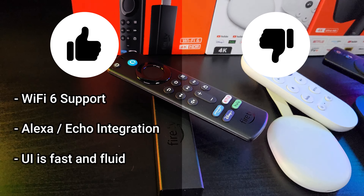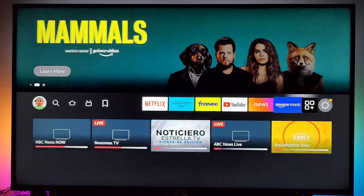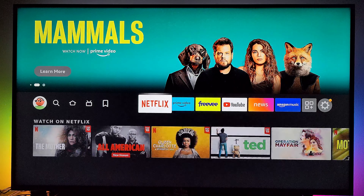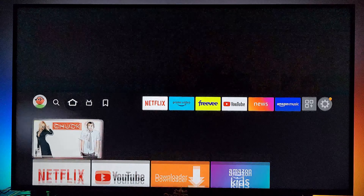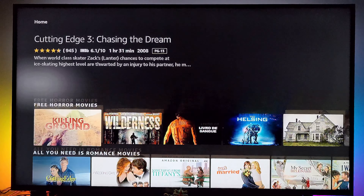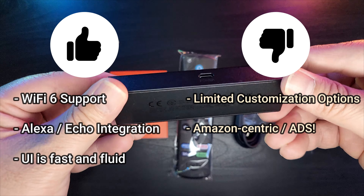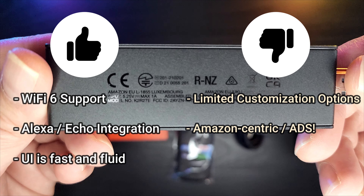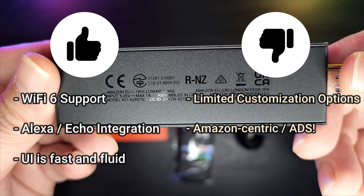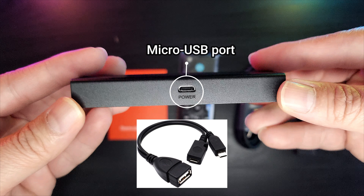The first con of this device is limited customization options. The Fire TV home screen consists of a banner on top, followed by your 6 favorite apps, then your recent apps and recent content you've watched, and finally Amazon's recommendations. The only thing you can customize is the favorites section. This limitation is linked to the next con: this device is a bit Amazon-centric, with an ad-ridden home screen often promoting Amazon content — and there's simply no way to turn this off. Lastly, this device has limited ports, featuring an older micro USB port for power, though you can use a powered OTG adapter to connect USB devices such as a wired LAN adapter or USB drive.